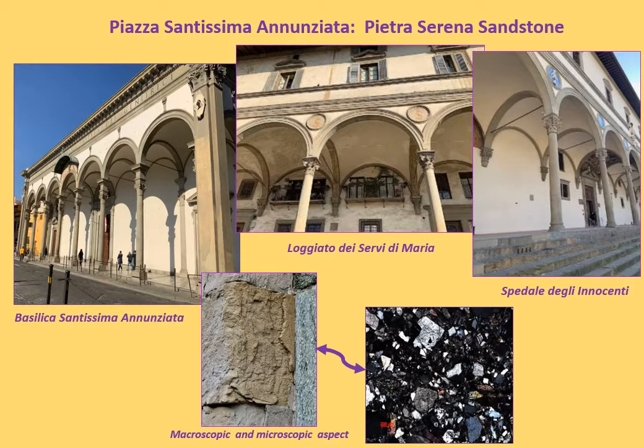Pietra Serena sandstone is classified as a lithic arkose with high content of clay matrix. Already employed in the Etruscan and Roman periods, it was used in Florence mainly during the Renaissance for flooring, stairways, squares, columns, pilasters, cornices and other decorative architectural elements. Pietra Serena sandstone has been widely used for decorative purposes due to its high ductility, but it has low durability.